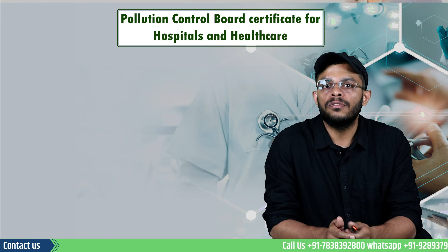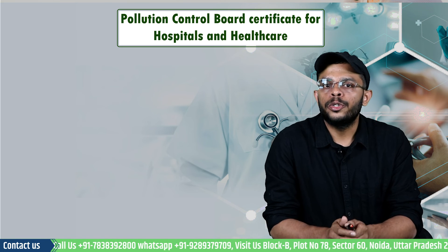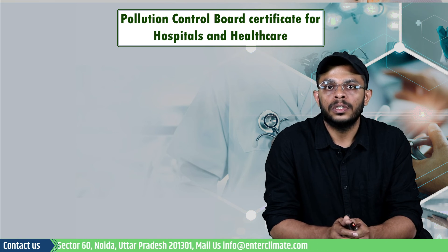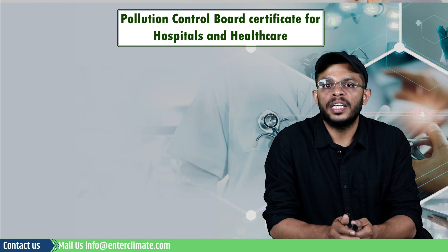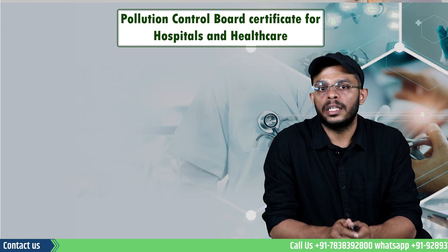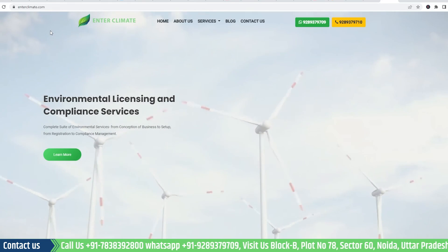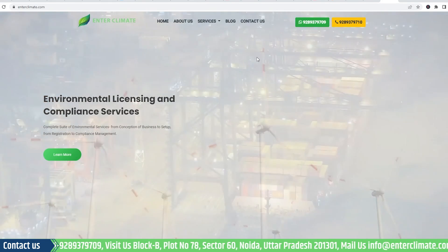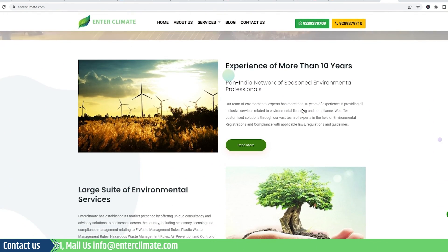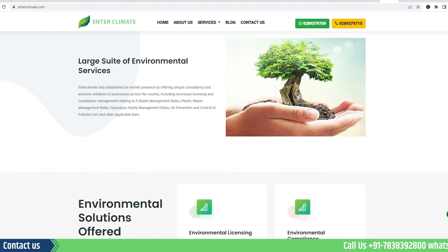With this, we have come to the end of this video. However, it is important to note that state pollution control boards have been issuing guidelines and important orders to state governments and medical councils to effectively manage and dispose of waste generated by hospitals and healthcare facilities. In this situation, applications for fresh as well as renewal applications must be made carefully and regularly. EnterClimate can assist your healthcare establishment in the consent and authorization process and help with post-compliances. We are the leading environmental consultancy company, renowned for our technology-driven solutions for various environmental licensing and compliance services.